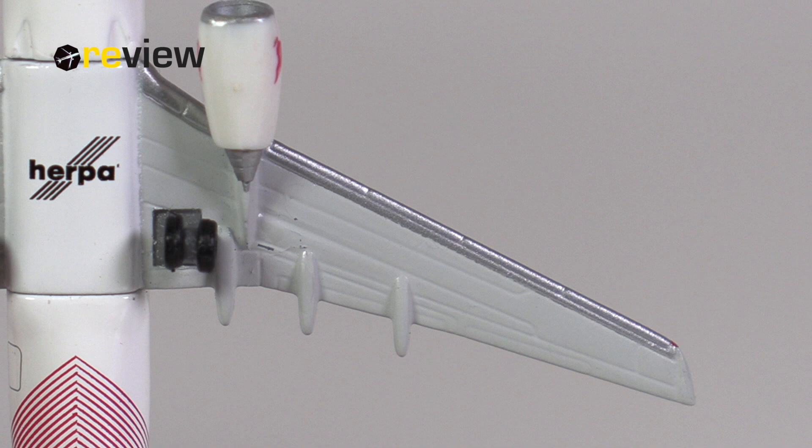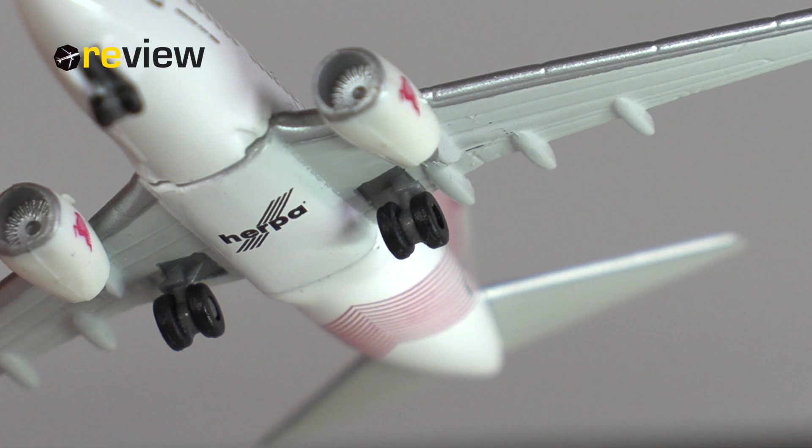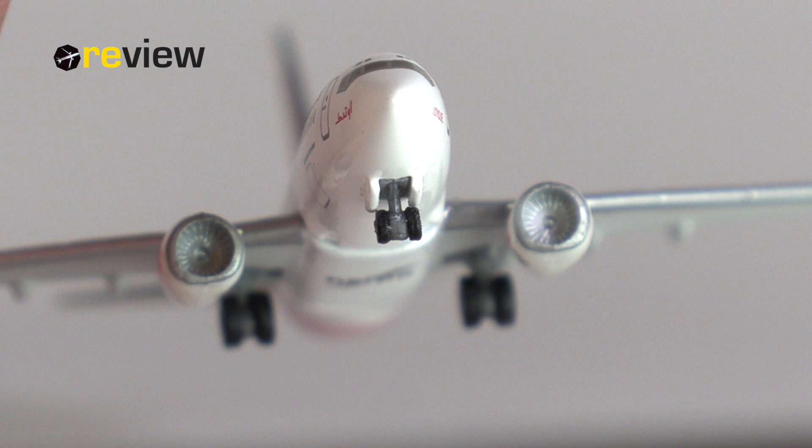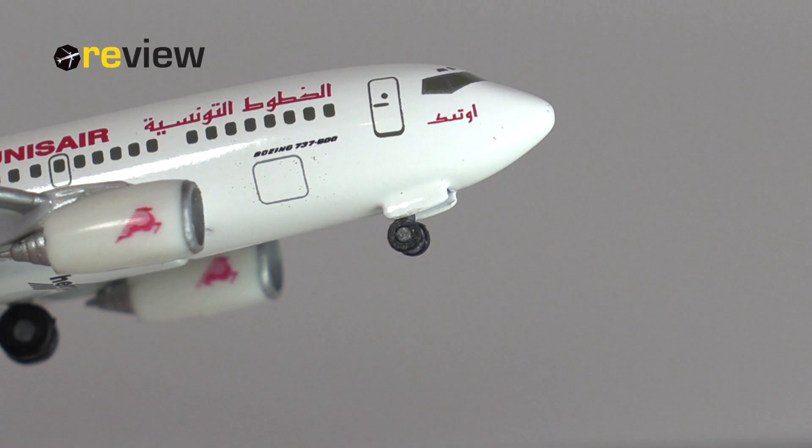Then we have the landing gear, and speaking of weak parts — the wheels of the main landing gear are obviously way too big, but the front landing gear isn't that bad, in my opinion. But of course, here we could have profited from some printed details, but of course back in 2003 we could only dream of that. Oh wait, we can even today.